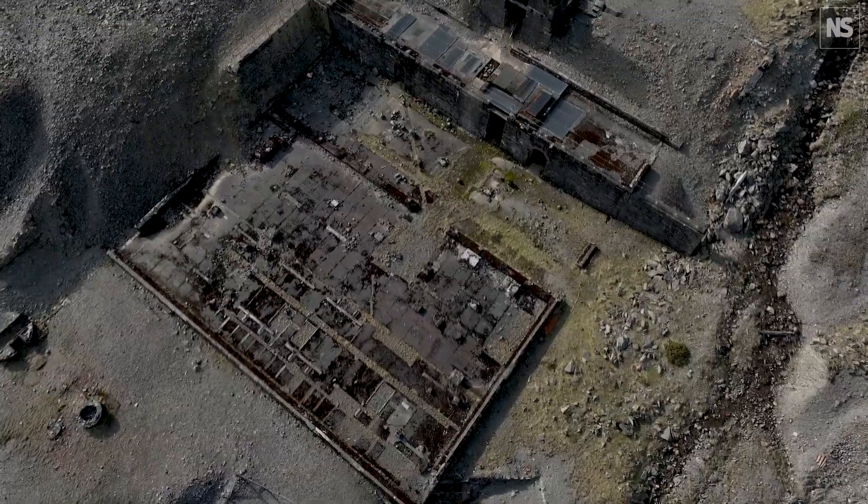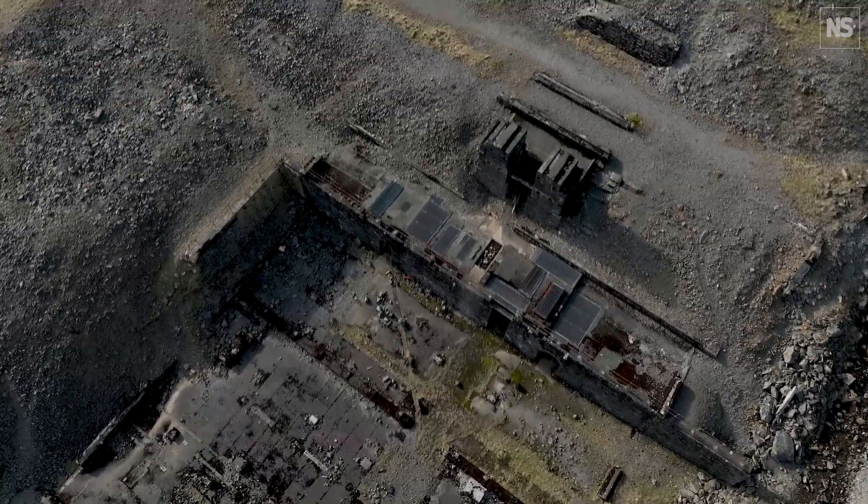I'm Madeleine Cuff, the Environment Reporter for New Scientist, and I'm here at Commisswith Mine in Wales to find out what impacts these old crumbling mine workings are having on the health of our rivers.